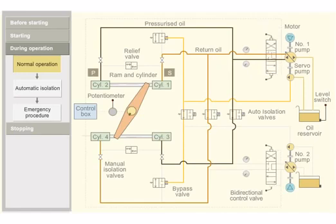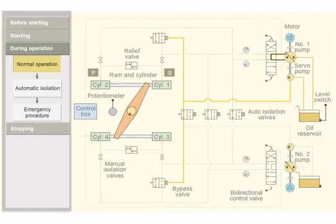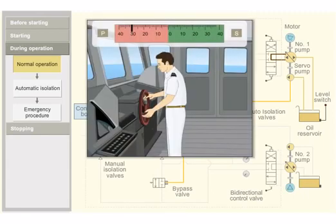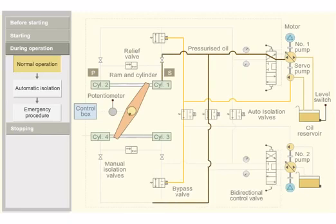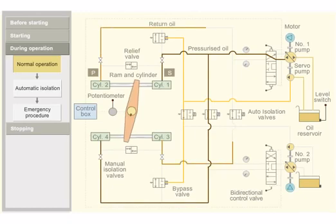This blocks the oil flow and stops the movement of the ram. When a starboard order is given from the bridge, the control box sends a signal to the bidirectional control valve. The valve moves to the aft side. The pressurized oil is pumped into rams 1 and 4. The pressurized oil moves the ram. The tiller in turn moves the rudder stock from the port to starboard position. The return oil from rams 3 and 2 flows back to the return side of the pump.